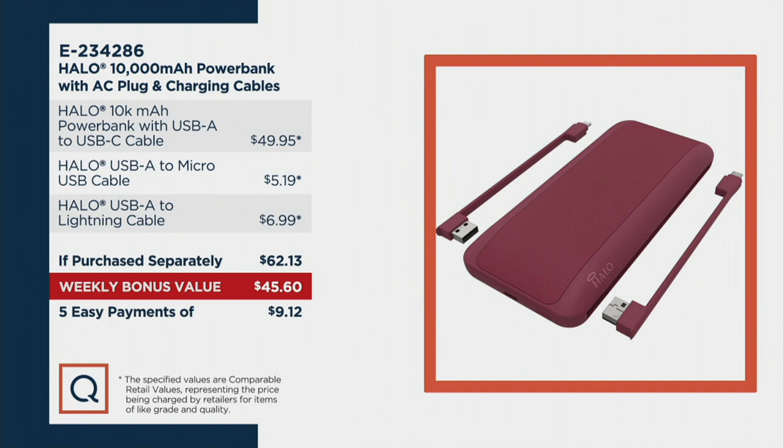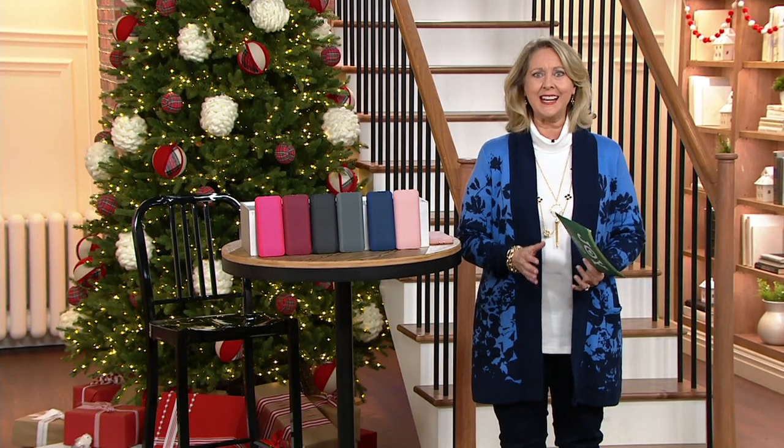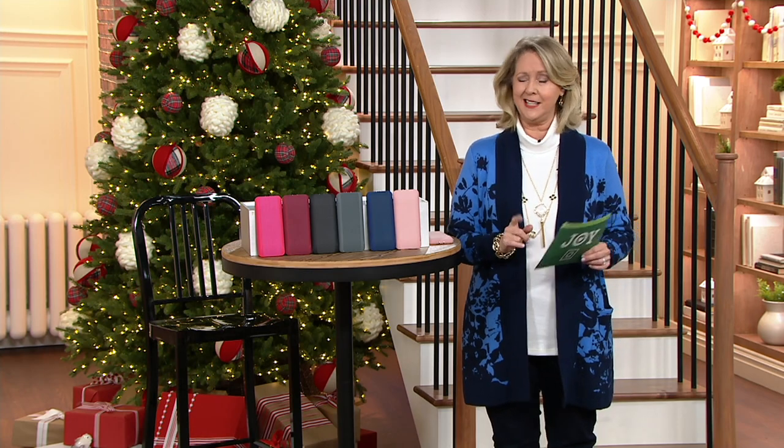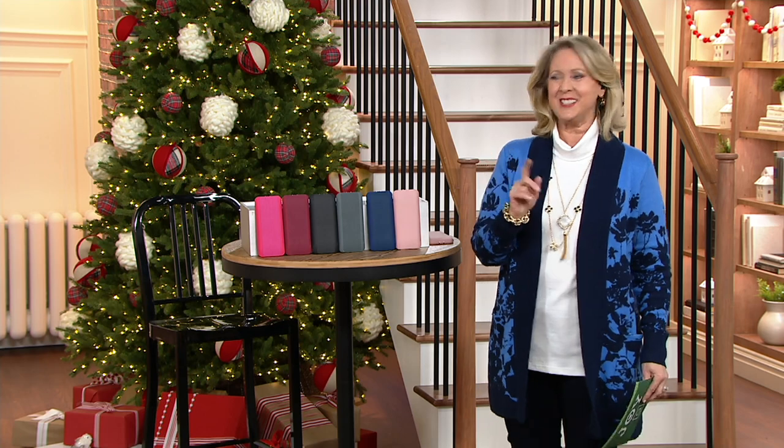Let me give you the colors. By the way, there it is — you can see it would be $62.13 retail. The fact that you don't need any other cables and you're getting 10,000 milliamp hours. Anyway, we're going to show you more.